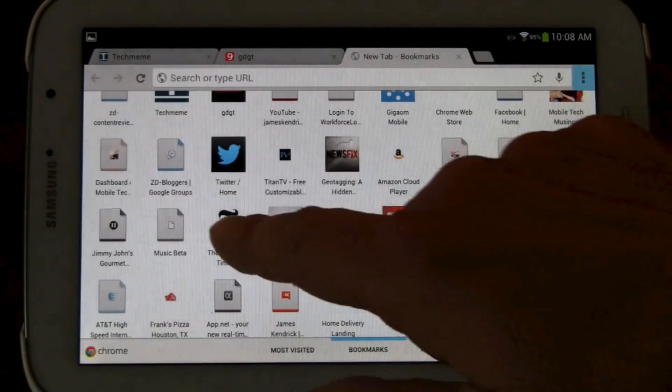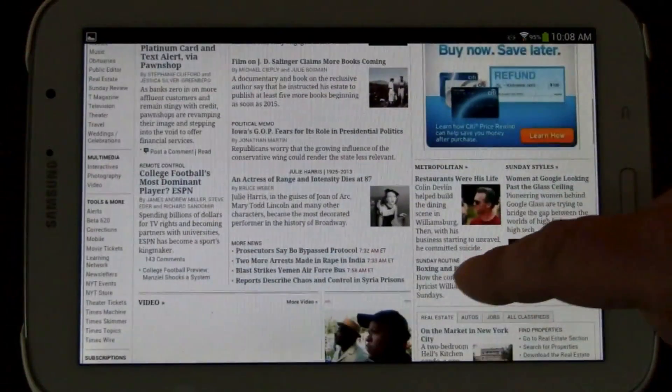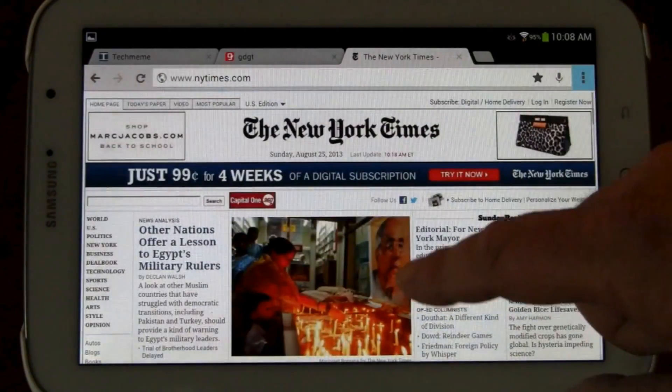Let's go to the New York Times. We're all familiar with the New York Times — very busy site. You saw how fast it just popped up. It'll load. Wow, it's just really really fast.